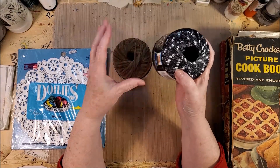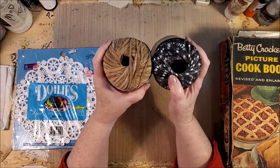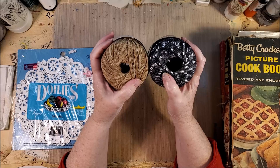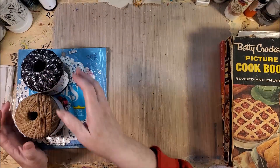I thought it would be fun, and Lisa's been doing some weavings. I thought these are small and flat but they might be fun in a weaving, so I picked those up.